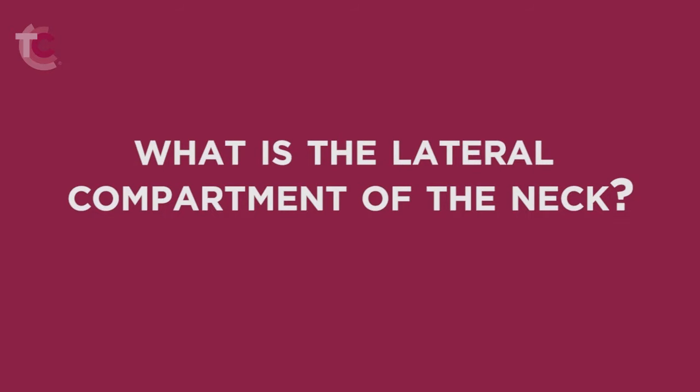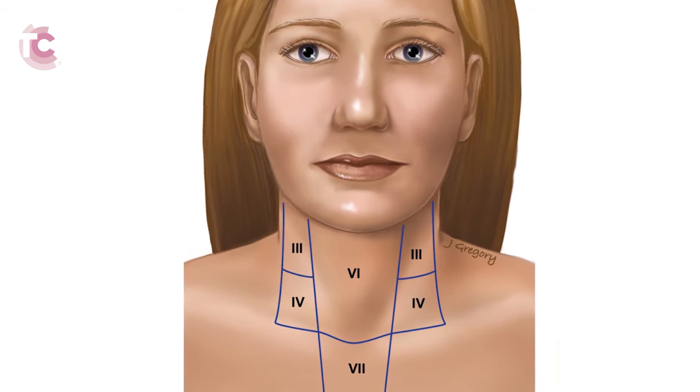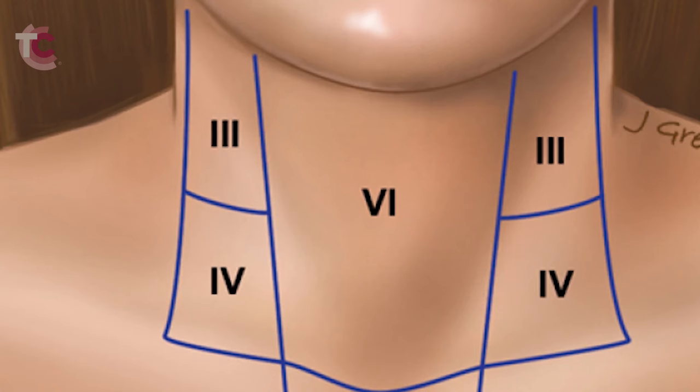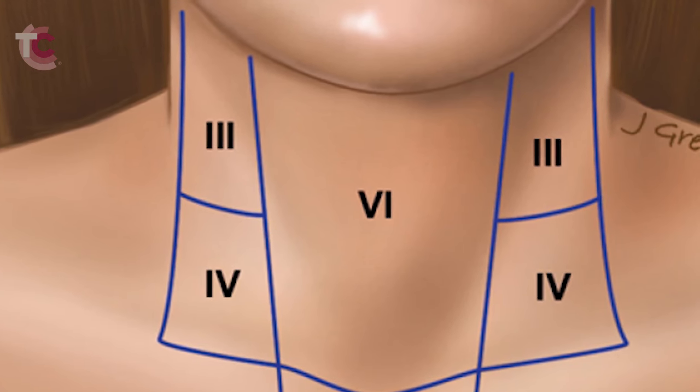What is the lateral compartment of the neck? The neck is conveniently divided into different zones so that the location of a specific lymph node can be easily identified. This facilitates communication between physicians and helps them to plan surgical procedures. The different zones of the neck include the central compartment, also known as levels 6 and 7, and involves the region on both sides of the trachea as well as in front of the trachea and larynx.